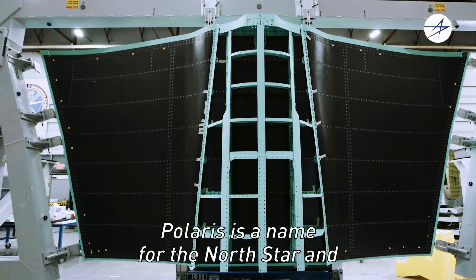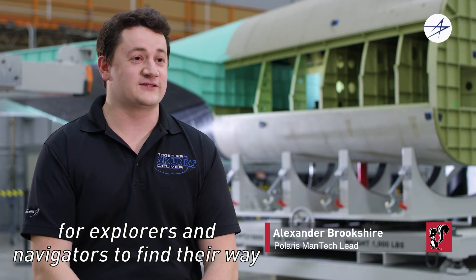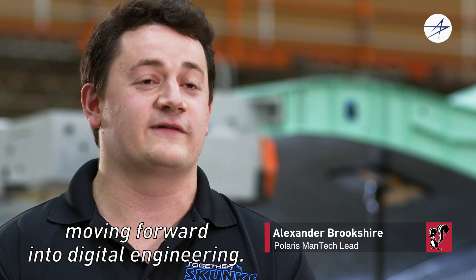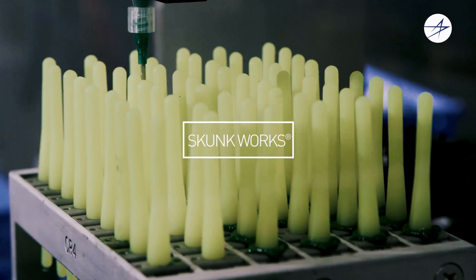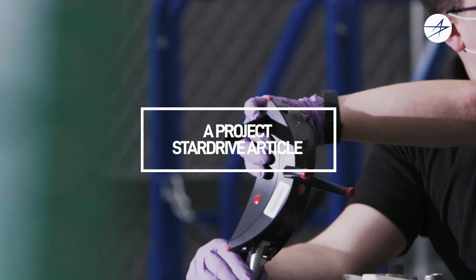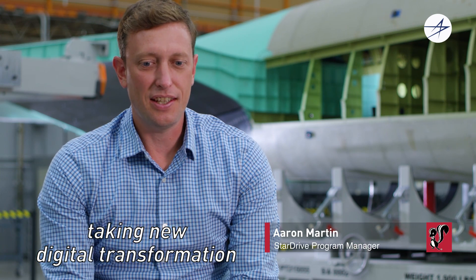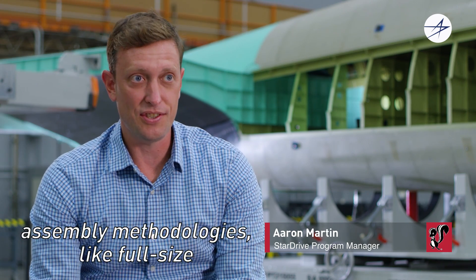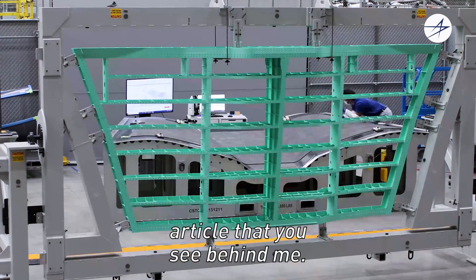Polaris is the name for the North Star, and for millennia it has been a guide for explorers and navigators to find their way. We'd like Polaris to be a guiding light for moving forward into digital engineering — our attempt at taking new digital transformation techniques as well as new assembly methodologies like full-size whole determinate assembly and producing the article that you see behind me.